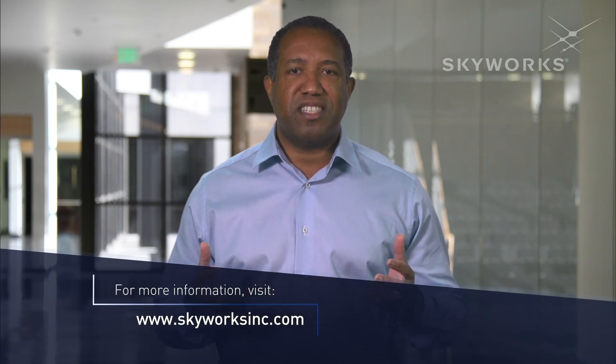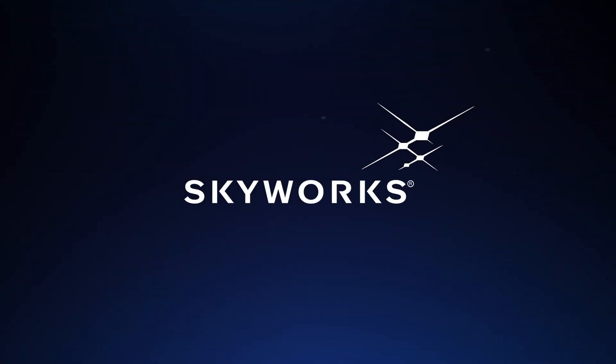For more information, please visit our channel partners or visit us at skyworksinc.com. Thank you.